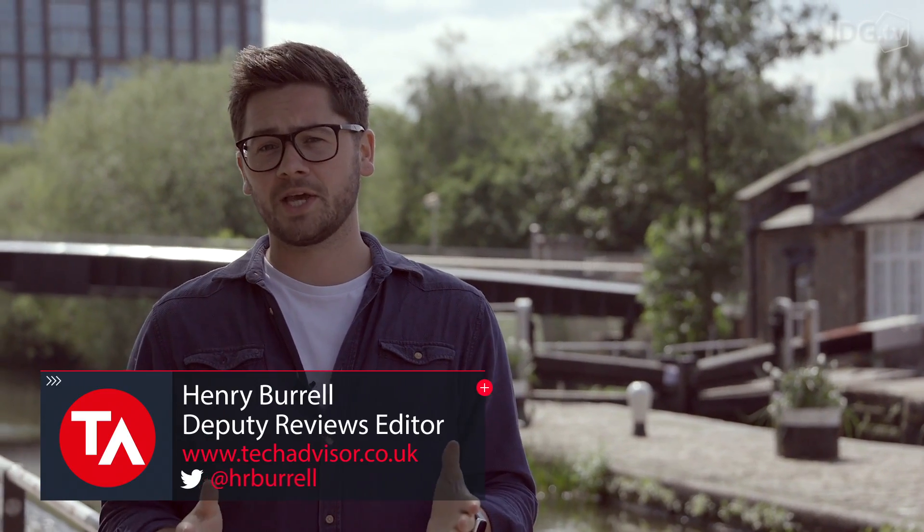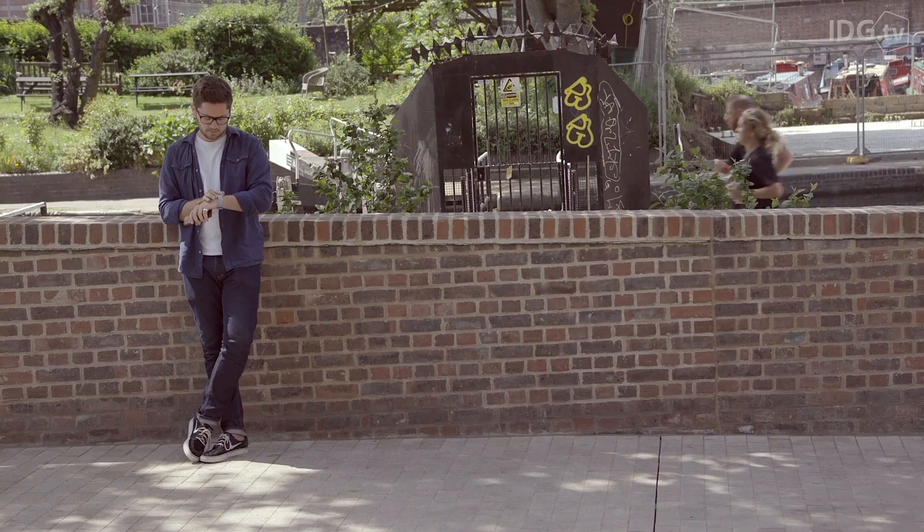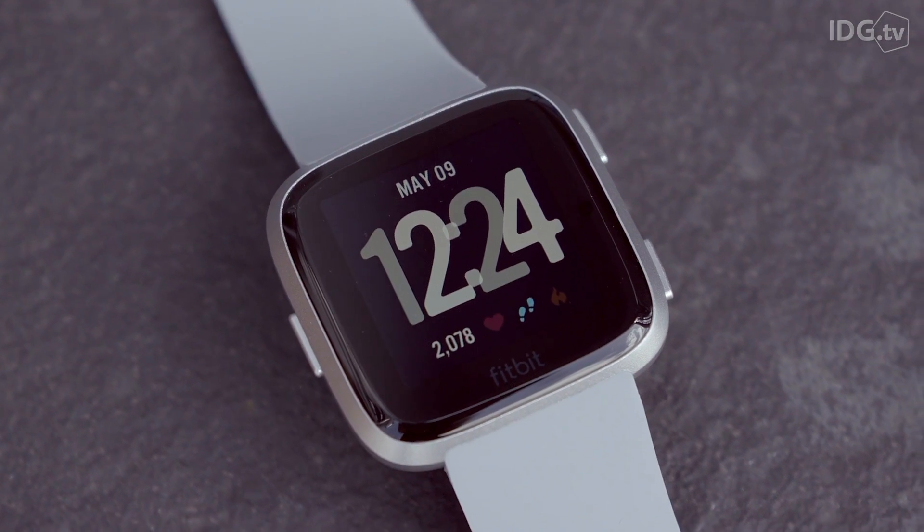Fitbit's been around for a few years now and it's trying to convince you that you need to track everything you do throughout your day. First it had clip-ons, then little activity wristbands, and now it's graduating to smartwatches. Last year's Ionic was a little bit much for some people, so now they've come back with what they call the Fitbit Versa, a £200 smartwatch that tracks what you do.